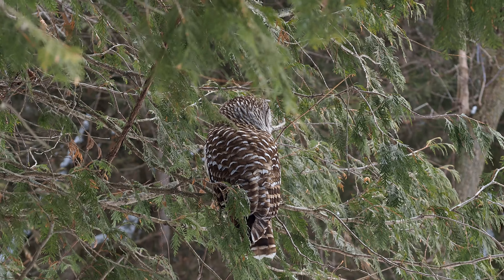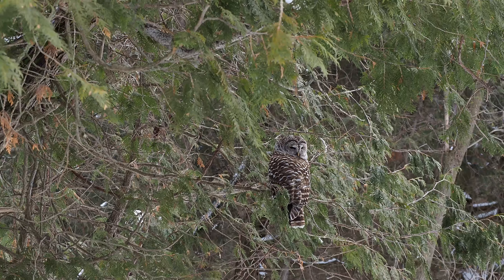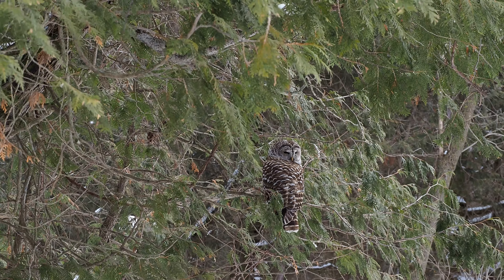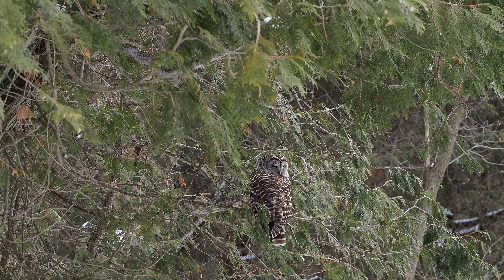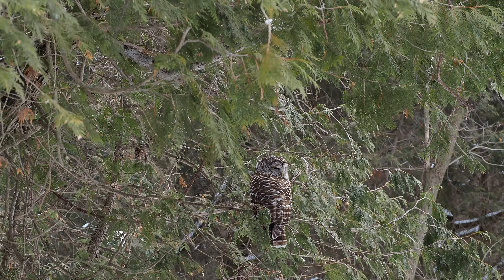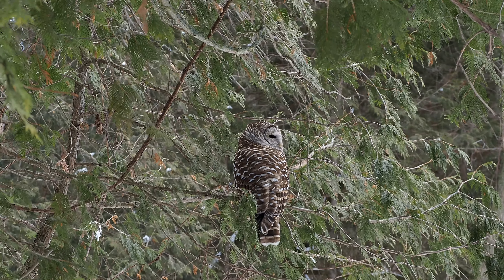Then I switched to shoot some video and I wasn't disappointed. I've never ever seen an owl this close before — it was so exciting, I couldn't believe my eyes. I was just doing my best to get the shots and footage that I could on the video.